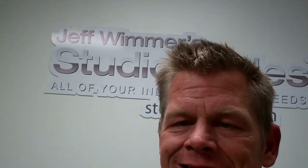Hi, this is Jeff Wimmer from Studio Cycles and StudioCycles.com. It is Sunday, October 30th, 2011, and in this short YouTube video I want to talk to you about the recent group of Schwinn IC Evolution SRs we just got from La Cañada Flintridge YMCA in La Cañada Flintridge, California.